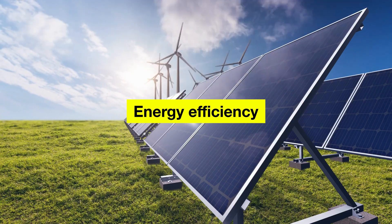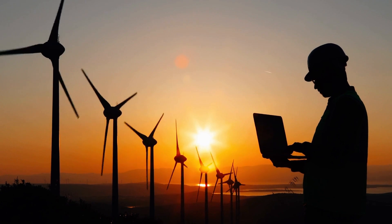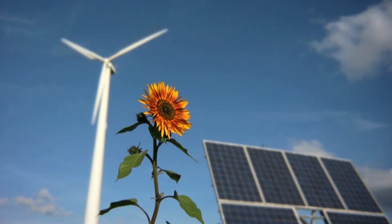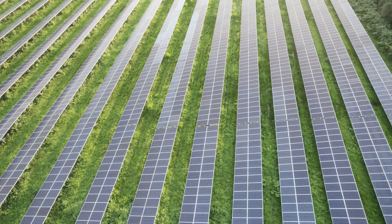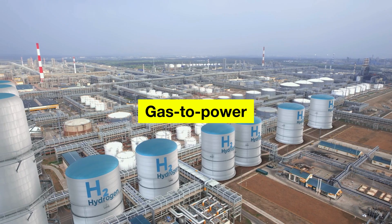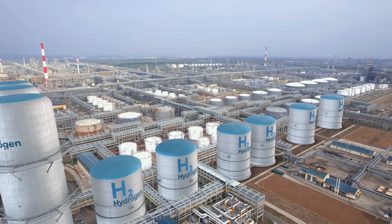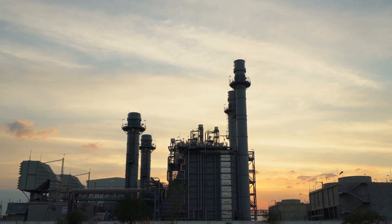Energy efficiency: Improving energy efficiency in buildings, industries, and transport could help to reduce energy demand and save money on electricity bills. This could be achieved through the use of more efficient technologies, better insulation, and more efficient appliances. Gas to power: South Africa has significant natural gas resources, and developing these resources could provide a reliable source of electricity and reduce the country's dependence on coal.